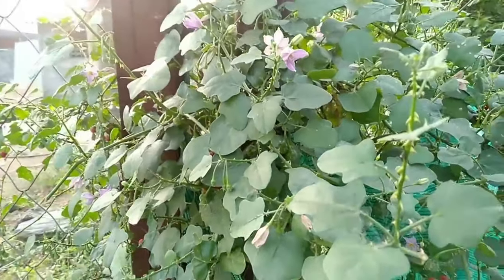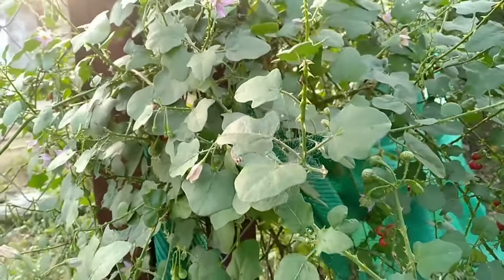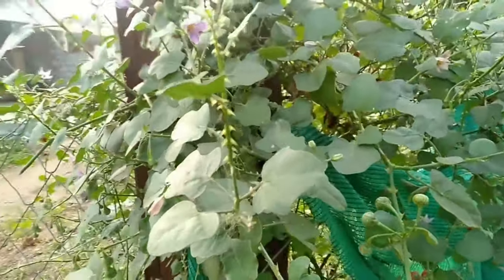This herb can be stored in powdered form by drying the leaves under shade and making a powder out of it. It is used to treat fever and common cold.